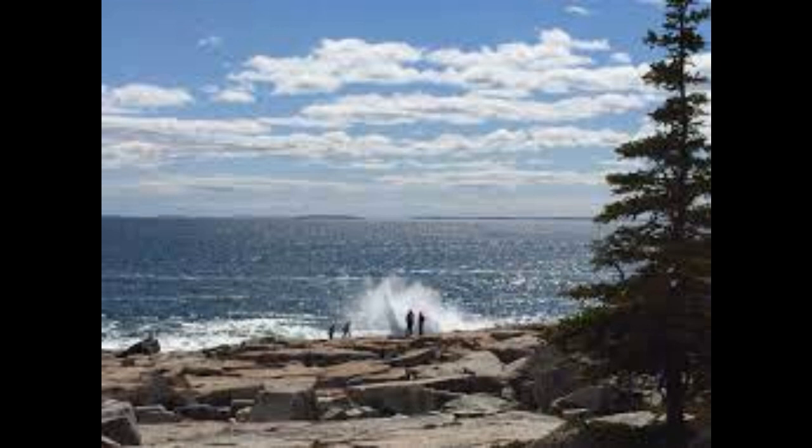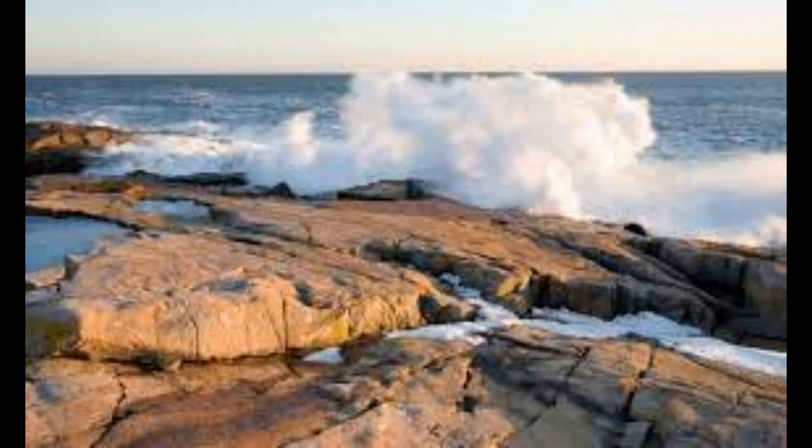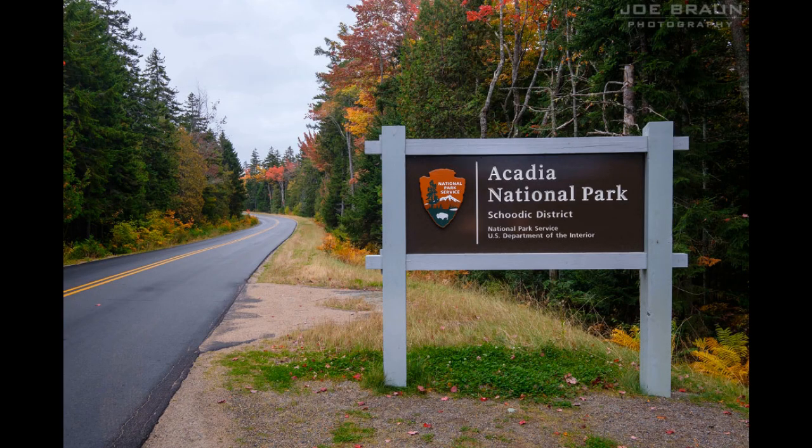Schoodic Point — the southern tip of the Schoodic Peninsula, located on Big Moose Island (which is actually attached to the mainland despite its name) — is probably the highlight of any visit to the area. From the Park Loop Road, follow the Spur Schoodic Point Road (Arey Cove Road) south to the large parking area. From there, you can freely explore the massive rock formations created by ancient volcanic activity. On a clear day, you can see majestic Mount Desert Island several miles to the west. Do not get too close to the water, as the wet lower rock formations can be extremely slippery and the treacherous waves can be fatal if you get sucked into the ocean.